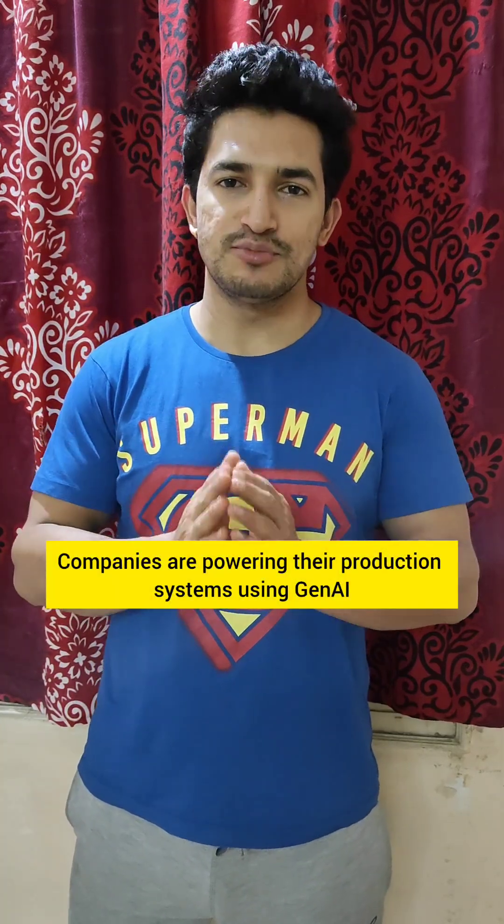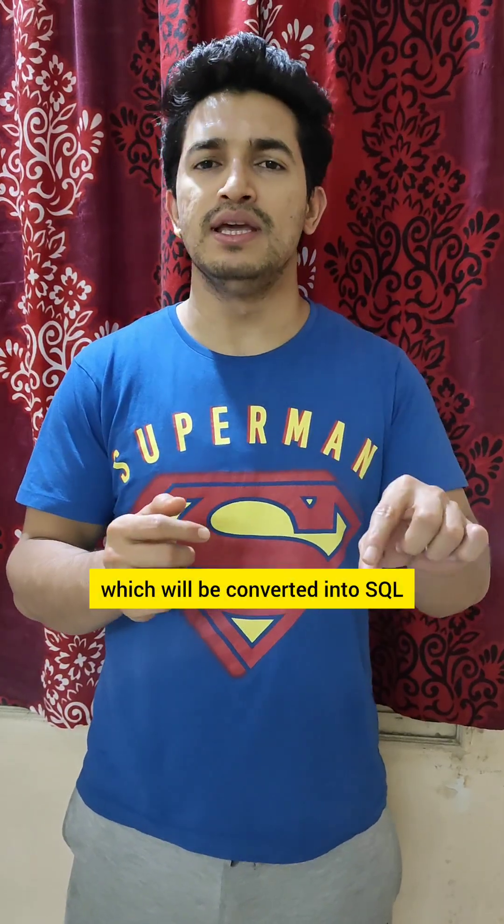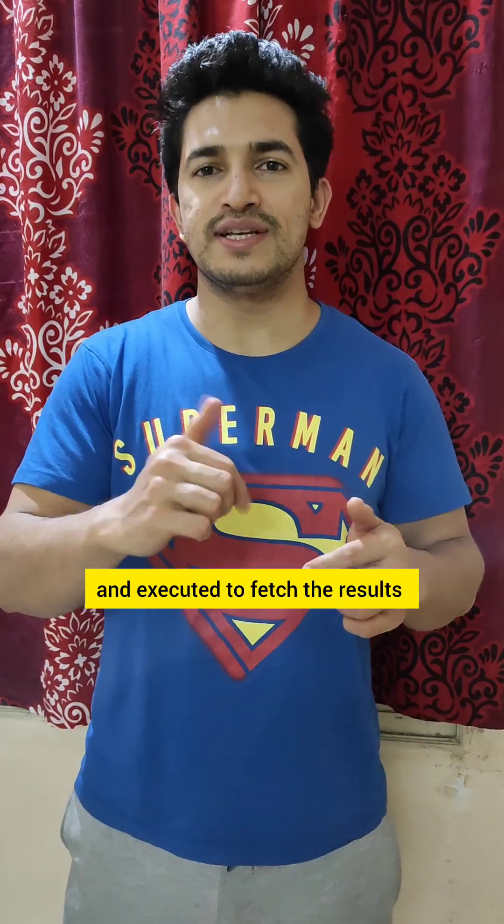Companies are powering their production systems using Gen AI. Uber has launched QueryGPT, with which employees can write queries in simple English language which will be converted into SQL and executed to fetch the results.